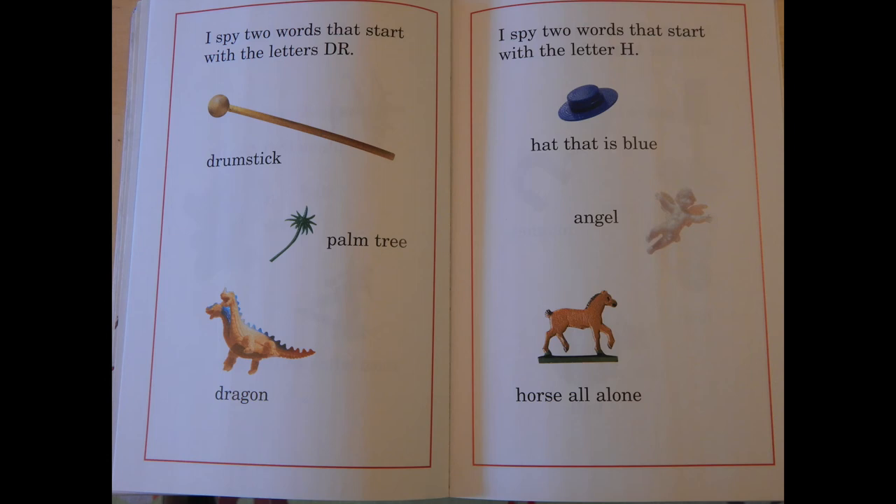I spy two words that start with the letter H: hat that is blue, angel, horse all alone.